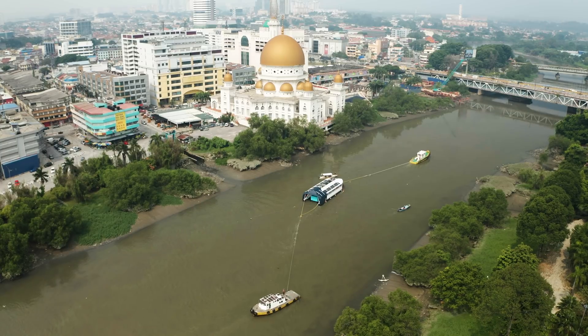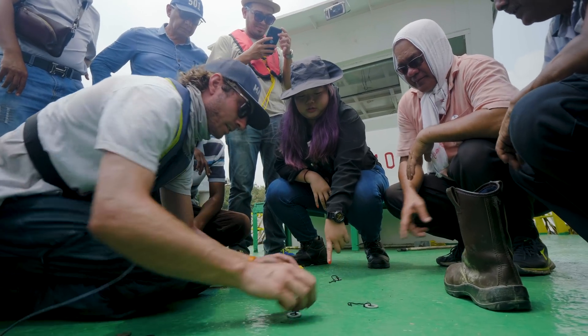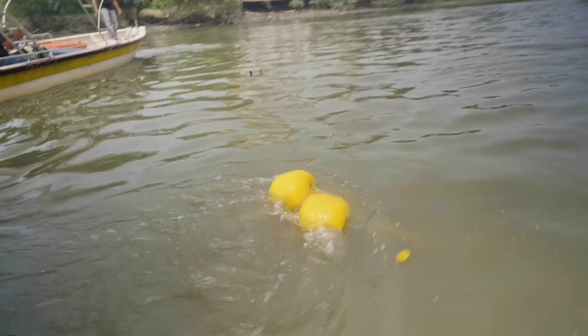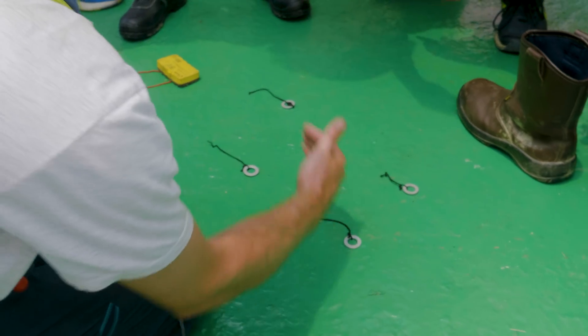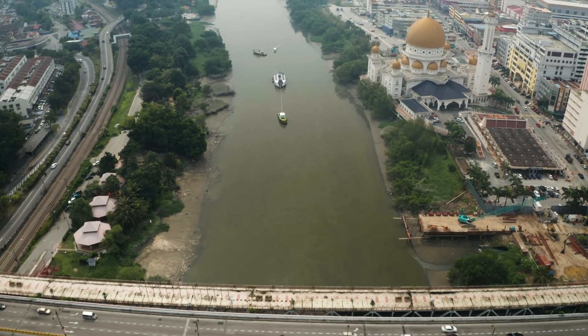Then we arrive. There are four buoys — yellow buoys with line on it. Current this side come. No, no — this bridge, bridge. We arrive.